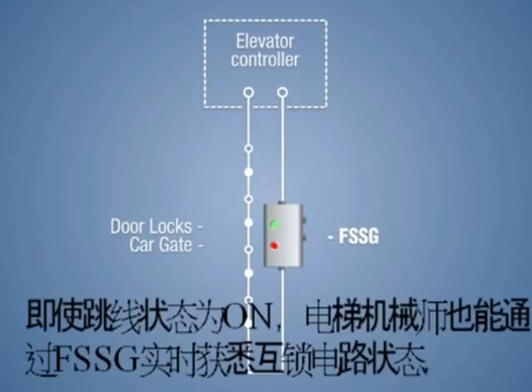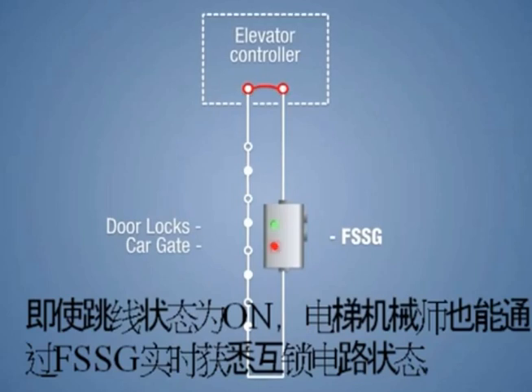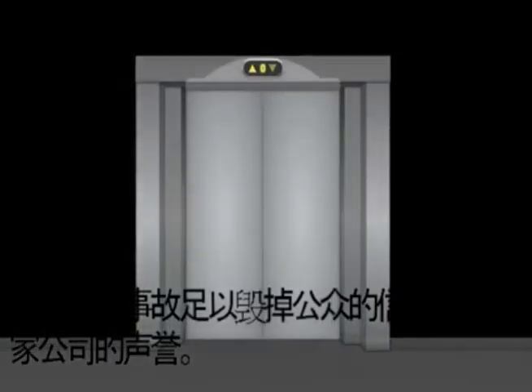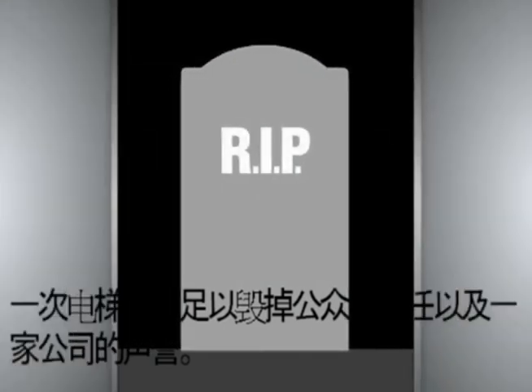With the FSSG, the elevator mechanic knows, in real time, the status of the interlocks, even when the jumper is on — no more guessing and searching for a faulty door lock. It only takes one elevator tragedy to destroy the public trust and a company's reputation for years to come.